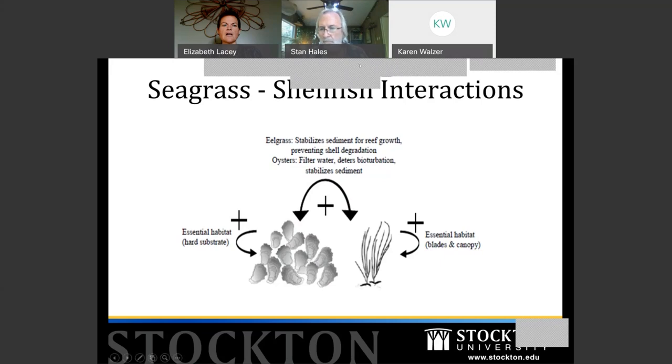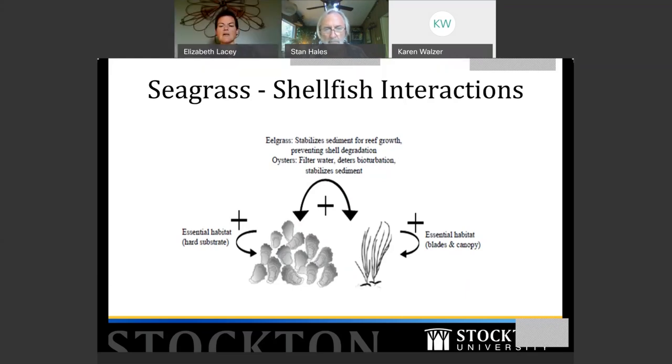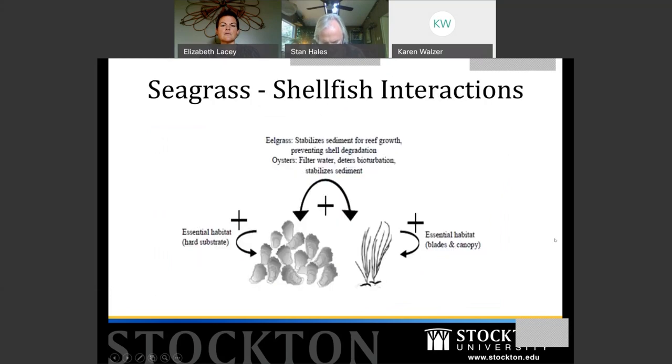Oysters also help prevent cownose rays — which arrive in large schools — from completely disturbing the seagrass, and oyster reefs further stabilize the sediment. So within just one branchlet of the food web, interactions can be complicated. You can look at the seagrass-to-macroalgae dynamic, the seagrass-to-scallop dynamic — part of the researcher's job is teasing apart those relationships and figuring out what happens to all other communities if we lose one.